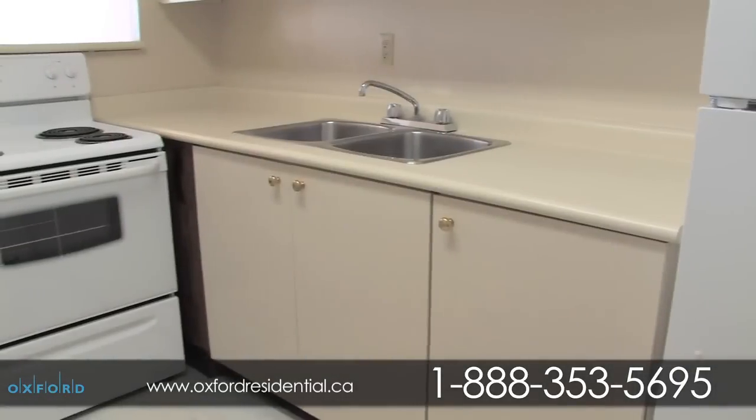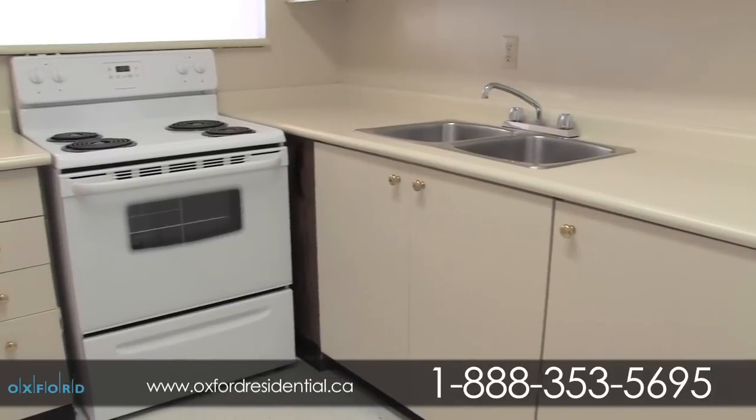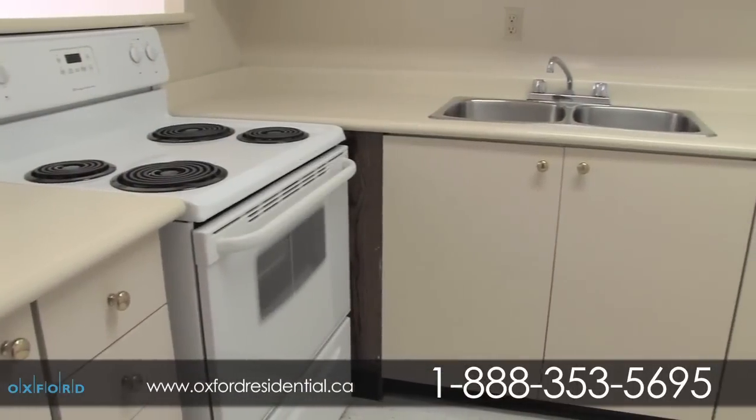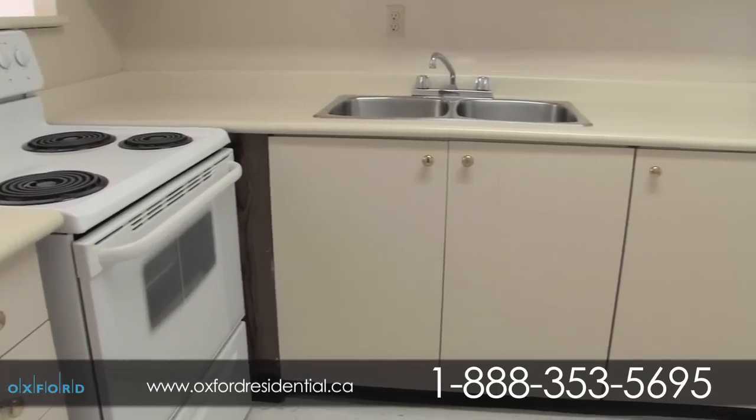The large open kitchens are complemented with plenty of kitchen cabinetry, modern fixtures, ceramic tile, full-sized appliances, gorgeous countertops, and a breakfast bar.